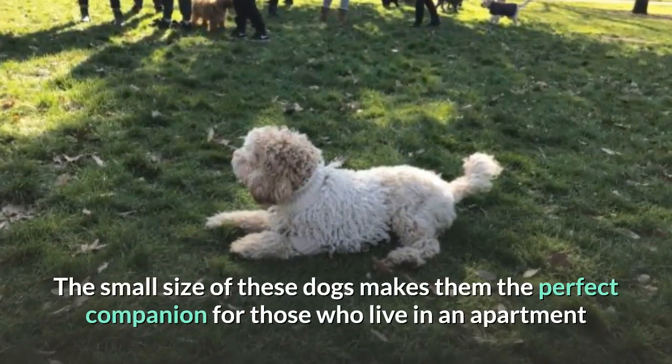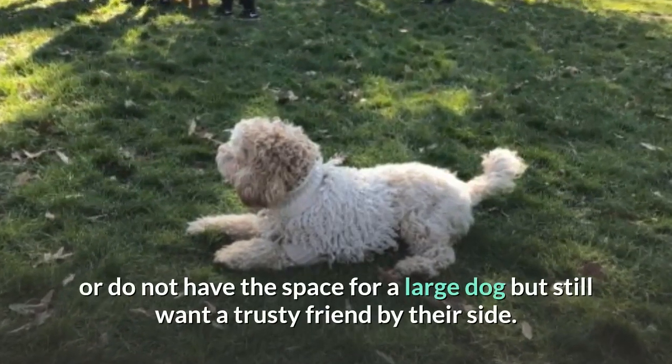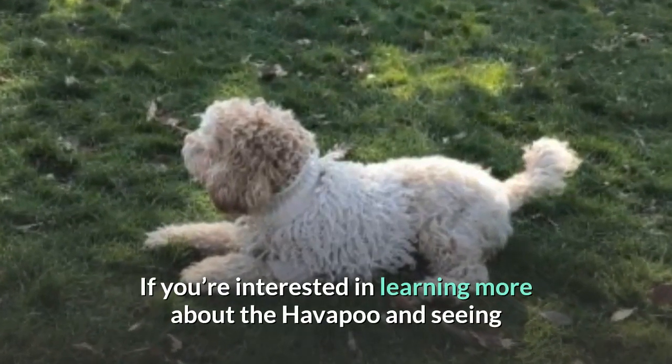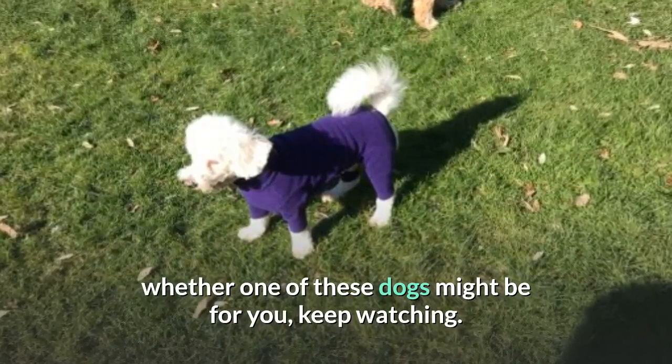The small size of these dogs makes them the perfect companion for those who live in an apartment or do not have the space for a large dog but still want a trusty friend by their side. If you're interested in learning more about the Havapu and seeing whether one of these dogs might be for you, keep watching.